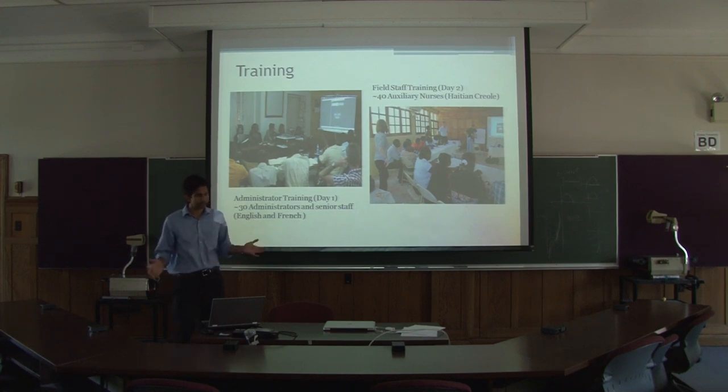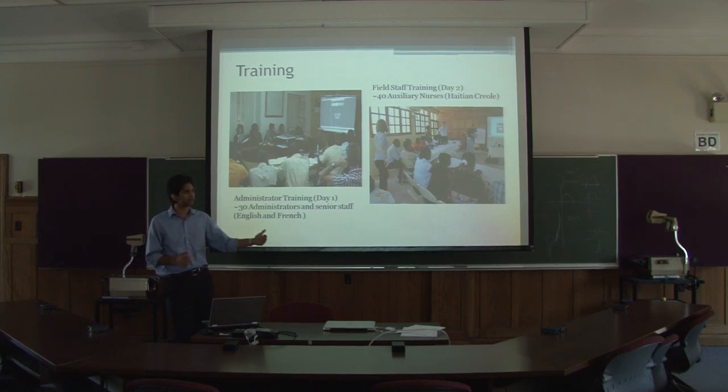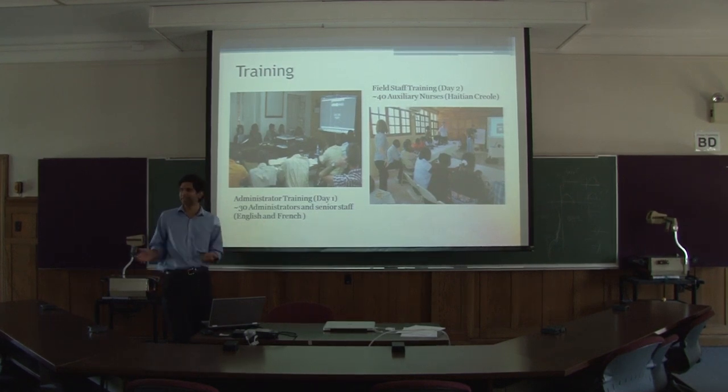The following day was tougher because it was exclusively in Haitian Creole, but it was led by some of the senior staff who were trained previously — for the nurses and the auxiliary nurses.